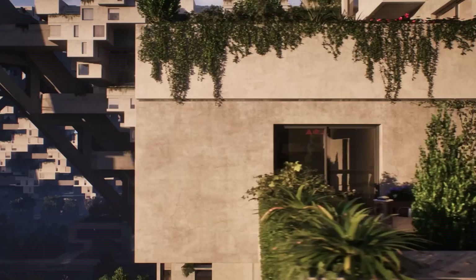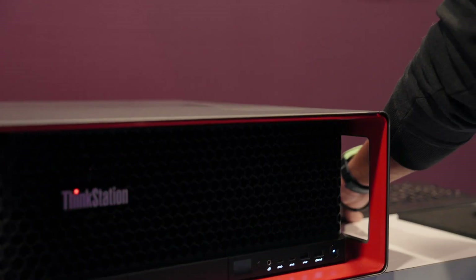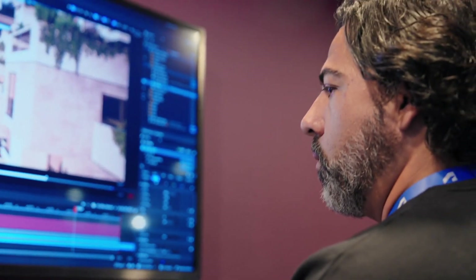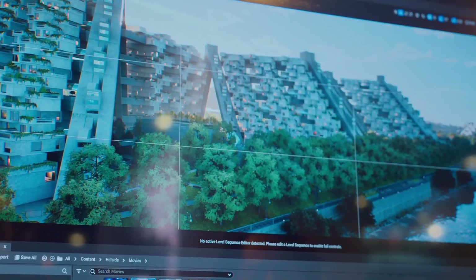And it proves that architectural visualization can be achieved without being a computer scientist or super knowledgeable in Unreal Engine. I've been doing architectural visualization for 20 years, and it is a challenging industry. One of the most interesting things about doing projects like this — very large and very demanding in all aspects — is hardware.